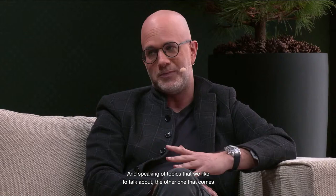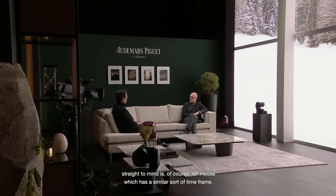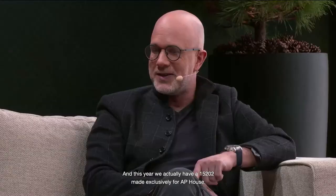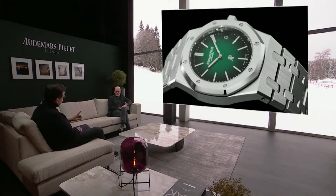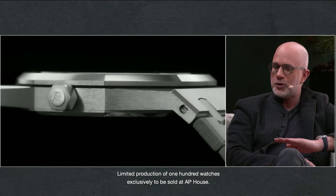Speaking of topics we like to talk about, AP House has been around since Code 11.59 as well — they kind of came together. AP House has been off to an incredible start; it's growing and expanding. This year we actually have a 15202 made exclusively for AP House — a limited production of 100 watches, exclusively to be sold in AP House.